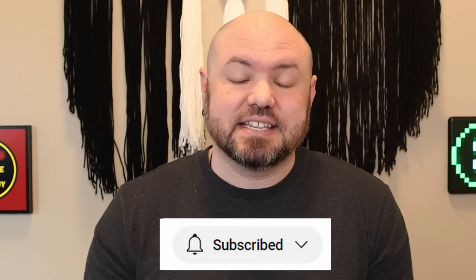Hey, future sterile processing technicians, Brandon the Sterile Guy here, and in today's video I'm going to share with you the secret to success that is disrupting the sterile processing industry and making monumental shifts forward in our career field.